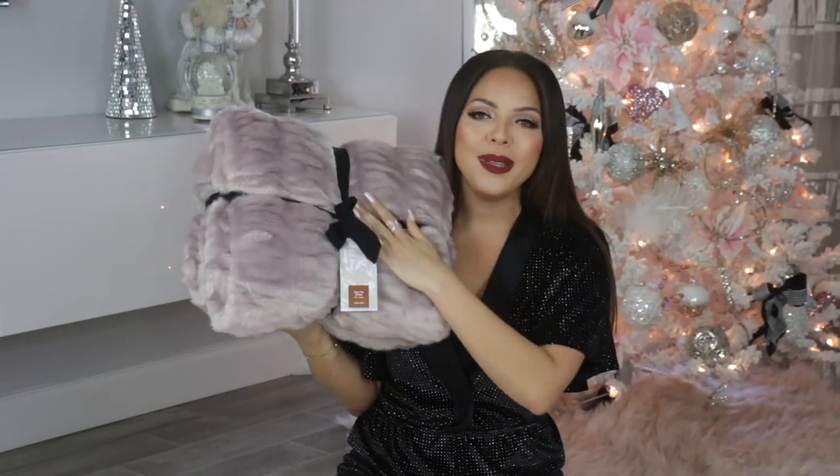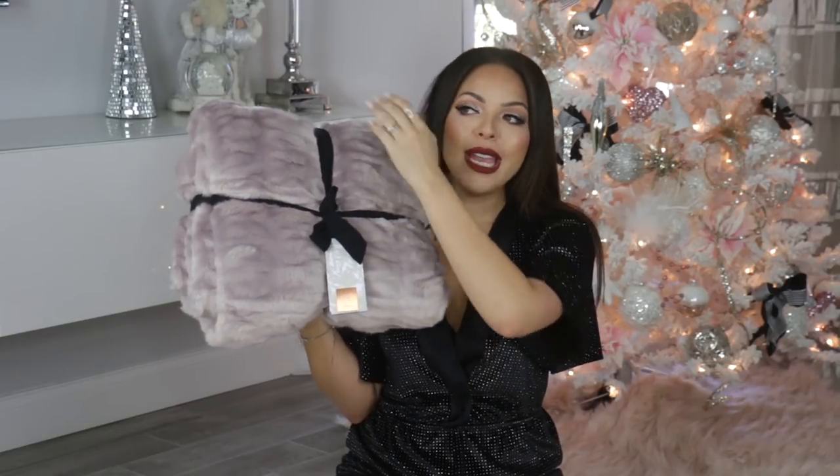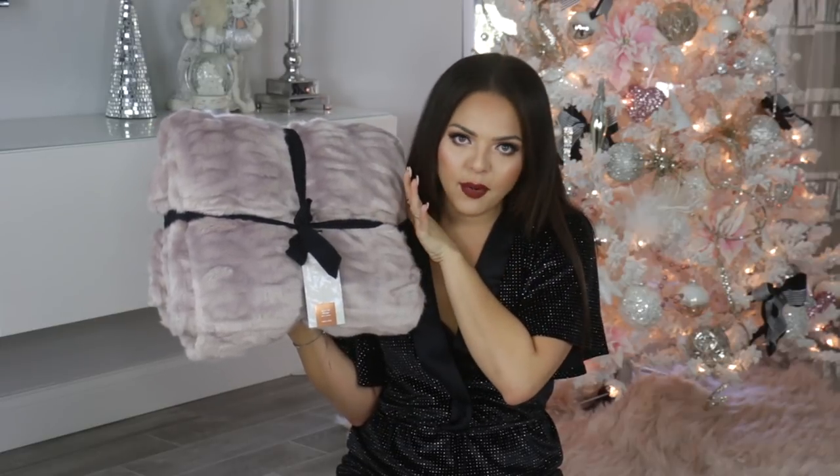Last but not least for the homebody, I chose a really beautiful faux fur blanket. It's so soft, it's from West Elm. It comes in a couple of different colors: white, dark gray, a nice taupe, and a beautiful rose pinky gold. I love this to give as a gift because everyone loves a faux fur blanket. It's nice on the couch and good to decorate with. If you're struggling and don't know what to get someone, go with a blanket. You can never go wrong.